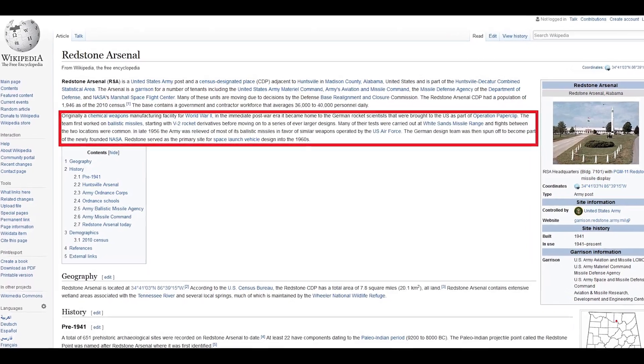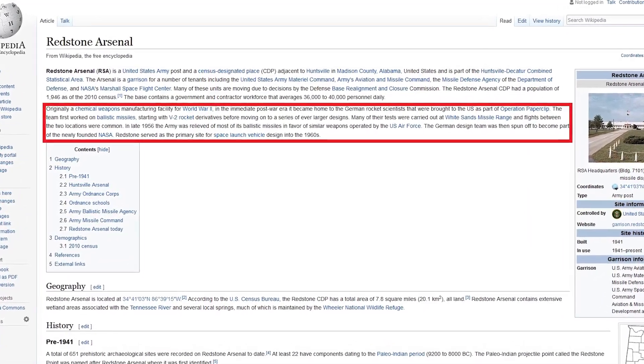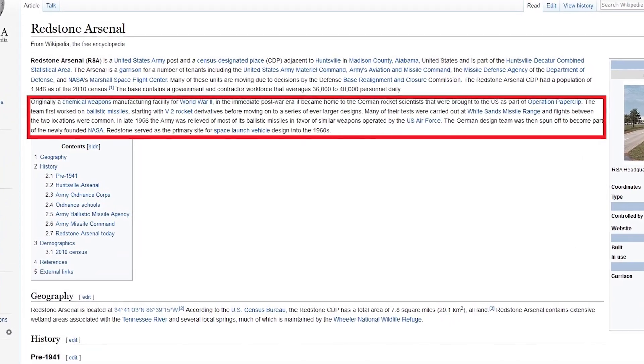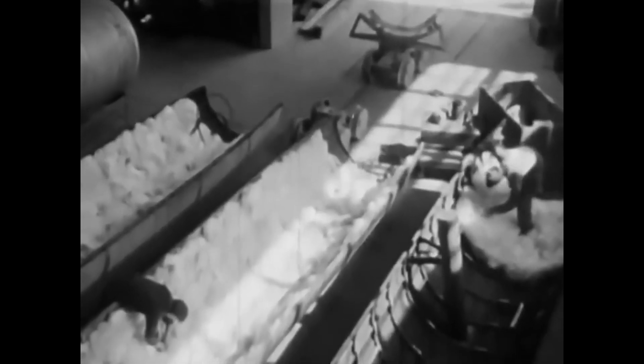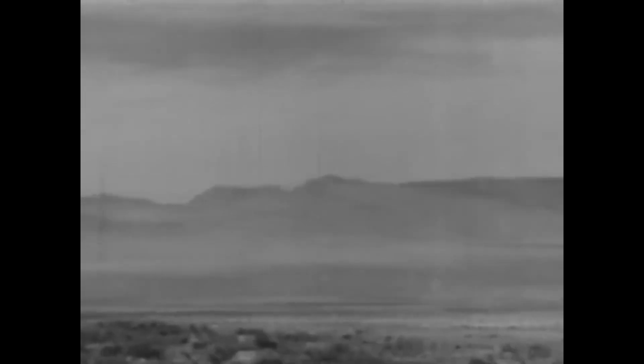Originally it was a chemical weapons manufacturing facility during World War II, but post-war it became home to the German rocket scientists brought to the United States as part of Operation Paperclip. The team first worked on ballistic missiles starting with V-2 rocket derivatives before moving on to even larger designs, with many tests carried out at White Sands Missile Range.